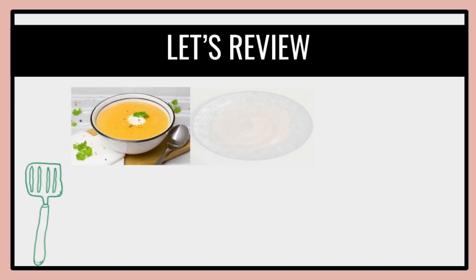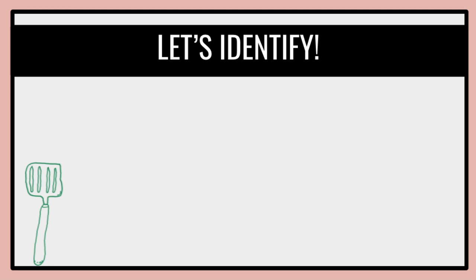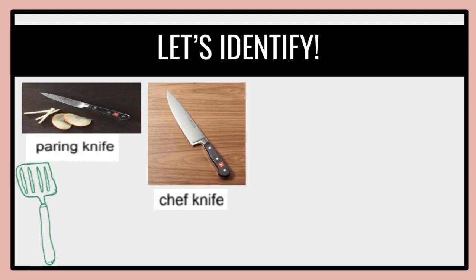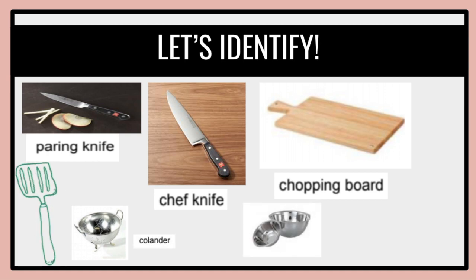So what are these? Are you familiar with these pictures? I'll be giving you a second to name them. Let's identify. This is what we call a paring knife — a small knife used mainly for peeling fruits and vegetables. This is a chef knife, which is used in cutting. A chopping board is used to hold items while chopping. A colander is used to drain excess water after washing. And the bowl is used to hold vegetables.